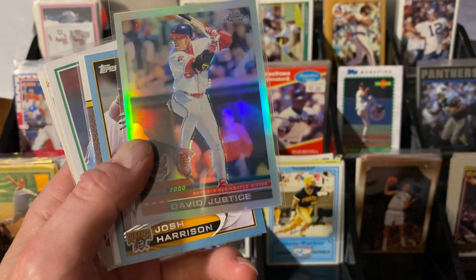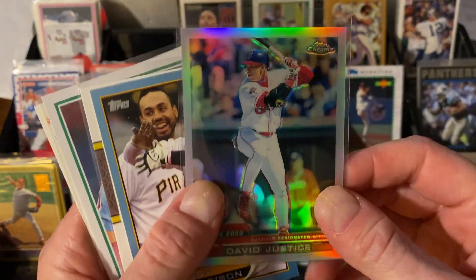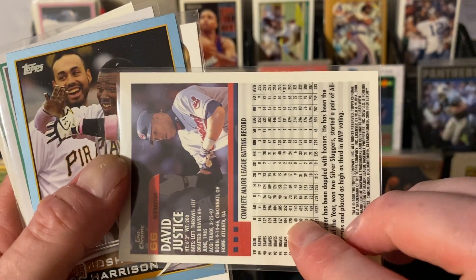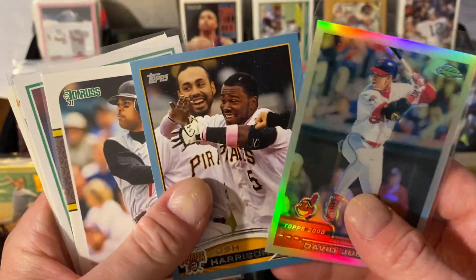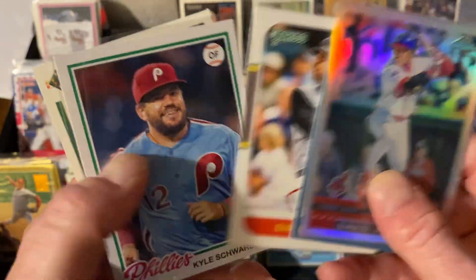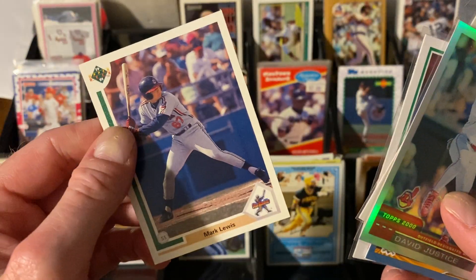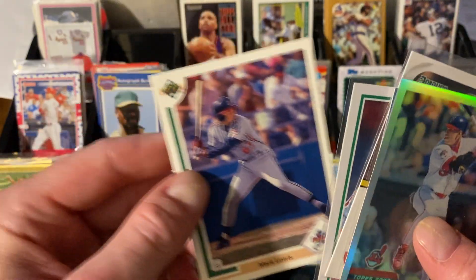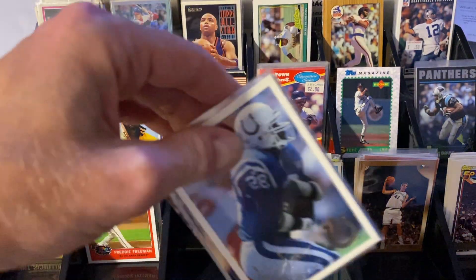A couple of local guys — you know I collect guys who went to Cincinnati high schools. David Justice, Cummington Latin, and this is a Chrome Refractor — really cool. Josh Harrison, Princeton — that's a blue border. Barry Larkin, Mulder High School. Kyle Schwarber, Middletown. And Mark Lewis, Hamilton High School — the Big Blue. Come visit Hamilton, Ohio at some point — it's a cool city with a lot going on, trust me, you won't be disappointed.